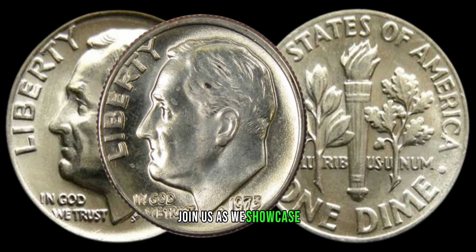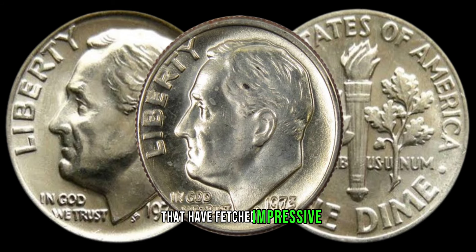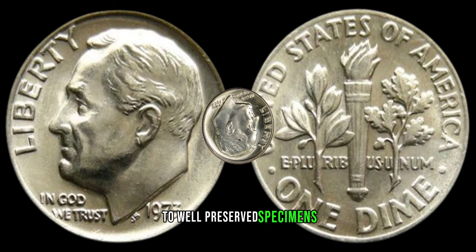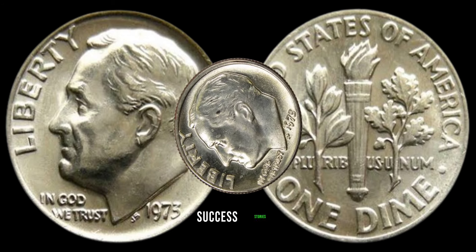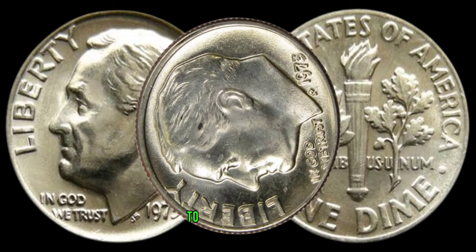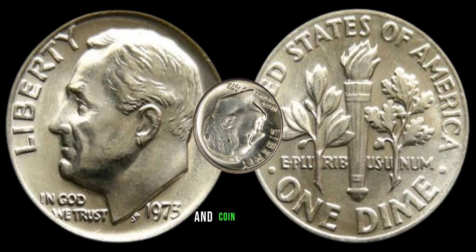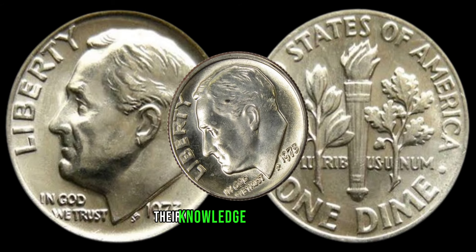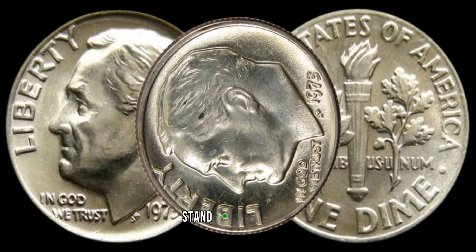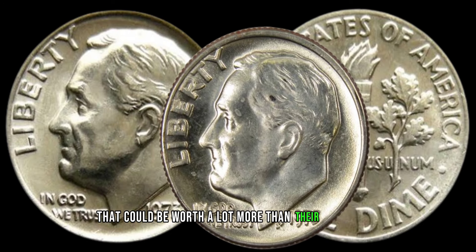Join us as we showcase some notable examples of the 1973 dime that have fetched impressive sums in the collector's market. From rare varieties to well-preserved specimens, these real-life success stories will inspire you to inspect your own coins more closely. We've reached out to seasoned numismatists and coin experts whose knowledge and experience will shed light on what makes a 1973 dime stand out.